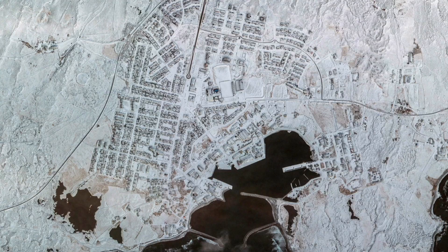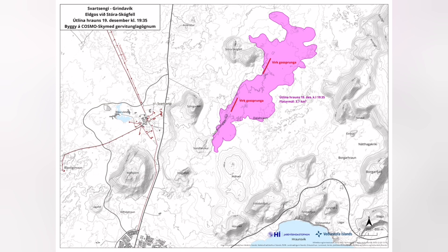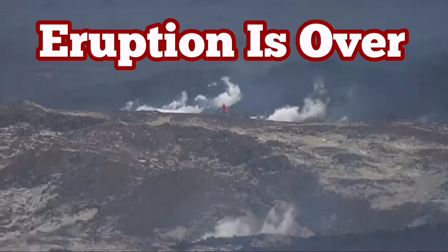Grindavik — no sign of any activity in Grindavik, also nothing there. The map shows that the extension of the lava is now four square kilometers. There is no chance of eruption, although the lava tubes which are feeding the lava can be active — there may be lava still flowing through them.